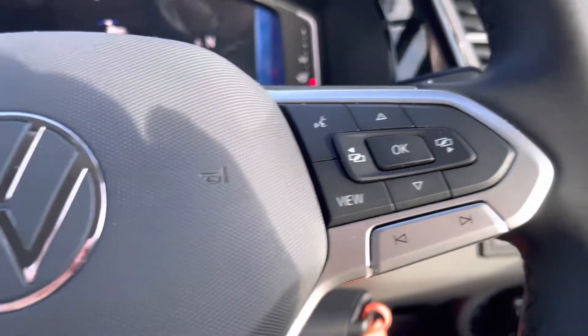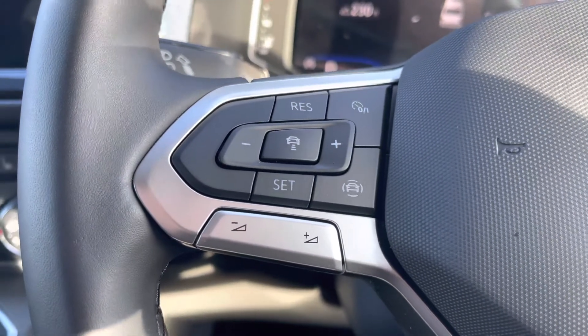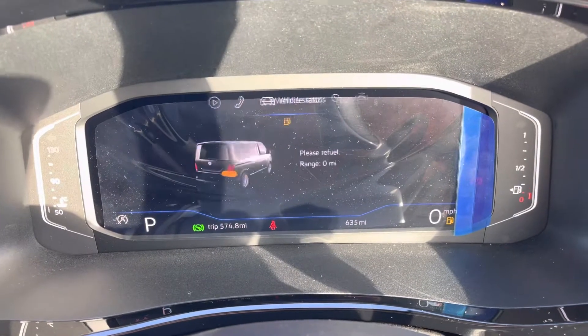Onto the multifunctional steering wheel — we have the voice activation button and also the control to skip and change radio stations. On the left we have your adaptive cruise control speed limiter, where you are able to set your vehicle to a comfortable speed whilst on long or short journeys.